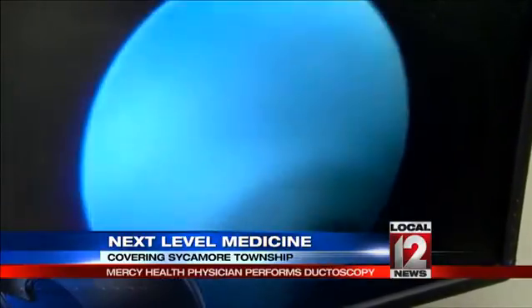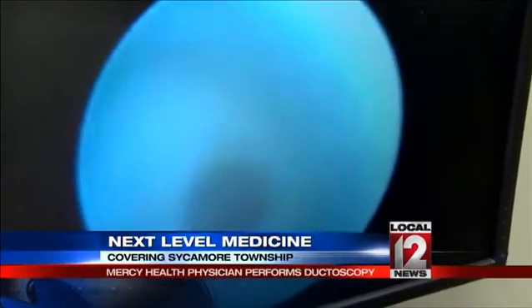Ductoscopy is a telescope exam that allows me to look in the nipple ducts of a breast. It's a microendoscope — a fiber optic telescope that is less than a millimeter wide. That scope is placed through the duct identified as causing the problem.